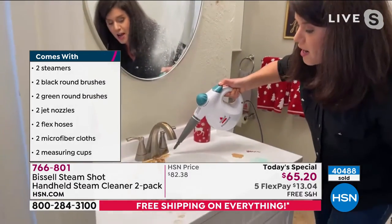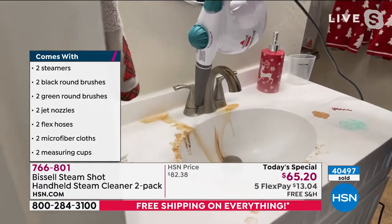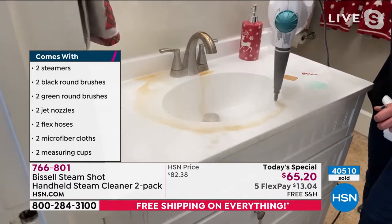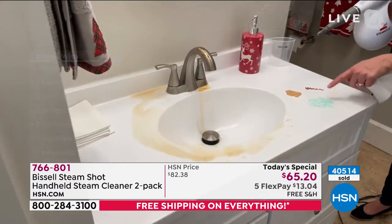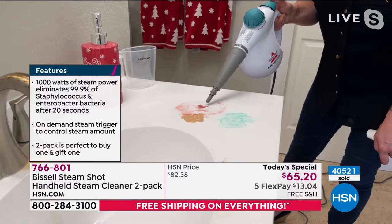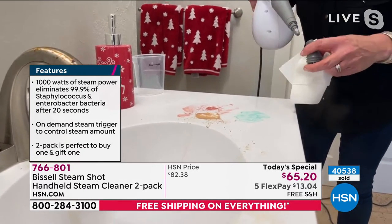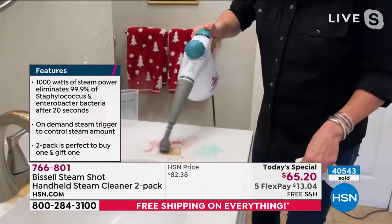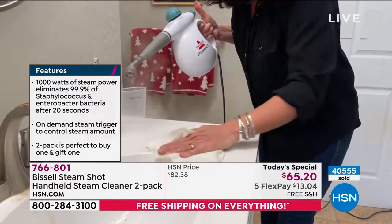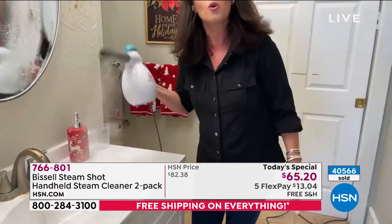We're going to pop this off. If you want to look at all that stuff right here — there is so much power. This is your Bissell. Now watch this — I've got toothpaste, makeup, and lipstick. I'm not even going to use the scrubber. Look what it does — it breaks it down. Then we're able to get the makeup, then the toothpaste — it just blasted away. Then you add the brush. Look at how amazing that is. We'll give it a nice little wipe.